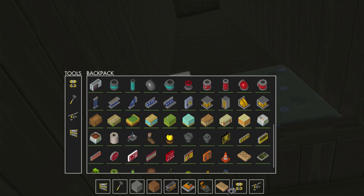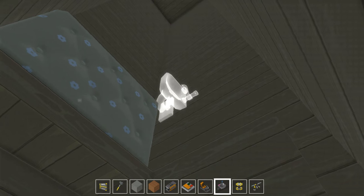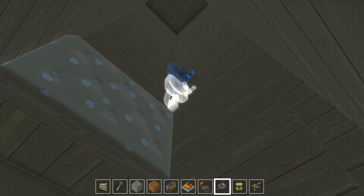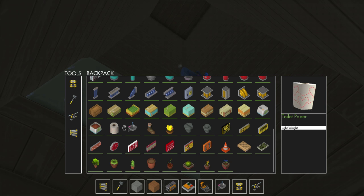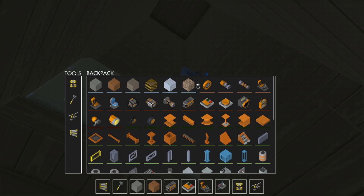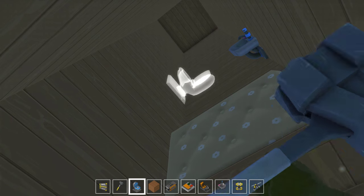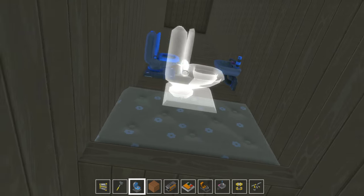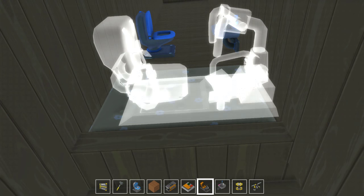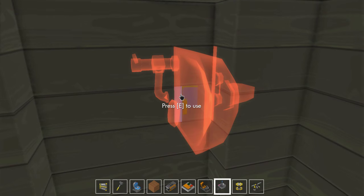We also need to add a sink, because spaceships have working water. I think that looks good. And you also need a toilet — you can actually sit on this toilet and it will actually flush. I think that's good, that looks decent. Now we have a little tiny home in our rocket ship.